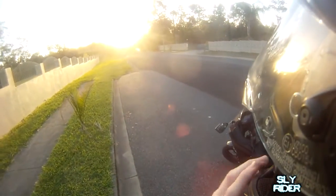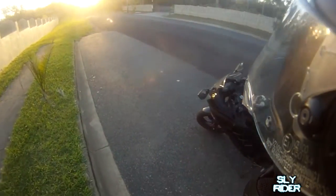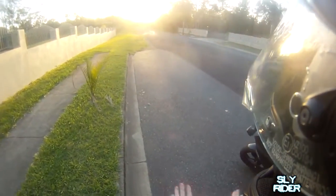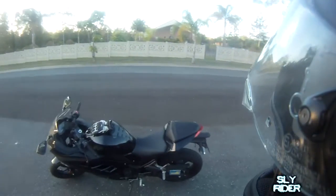Hey, what's up YouTube? Look at that gorgeous sunset after an amazing workday. Not amazing, not amazing. Workday is up bad, very bad.